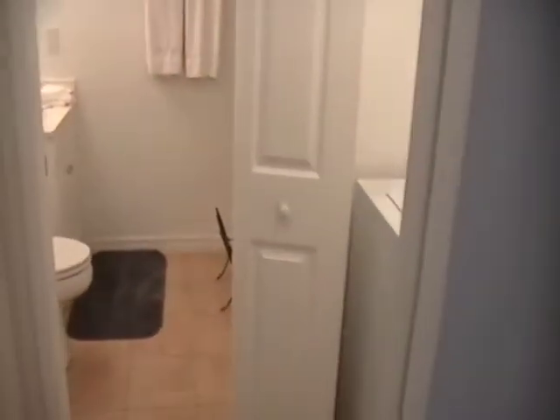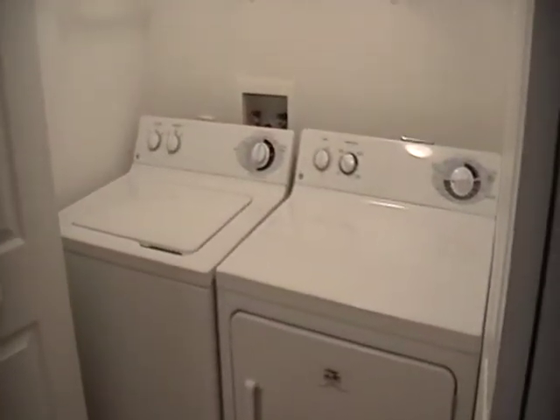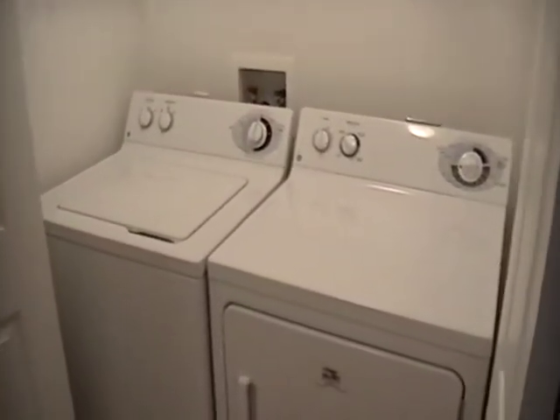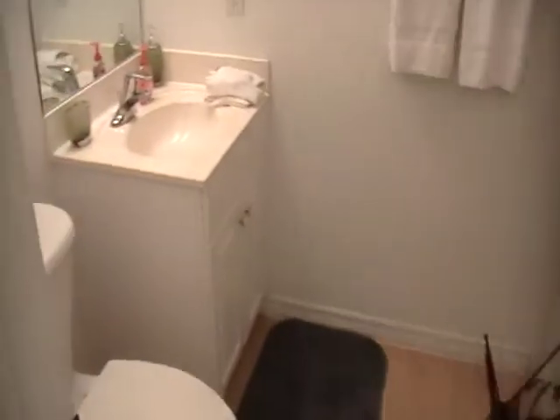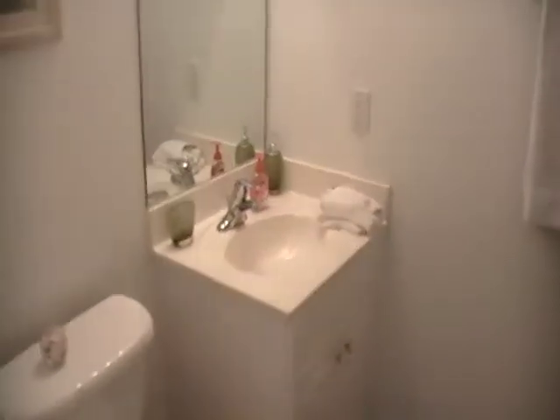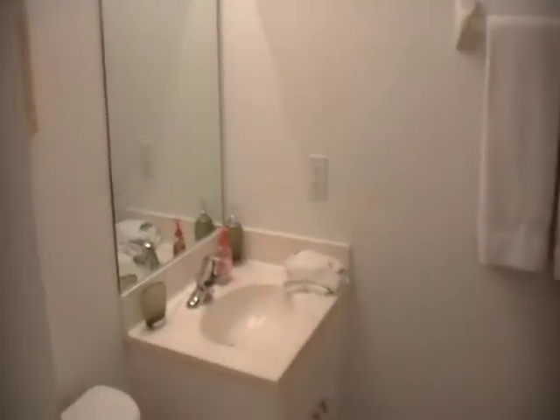On the right we have our guest quarters. There's the laundry room with washer and dryer, and a guest bath with a tub and shower combo.